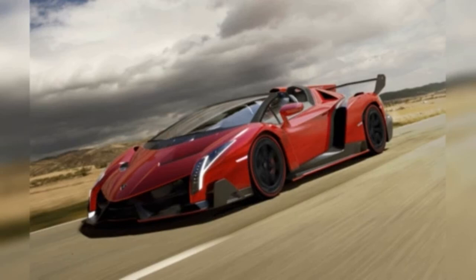Lamborghini Veneno Roadster, $4.5 million. The convertible version of Lamborghini's fierce-looking supercar is the most expensive and exclusive vehicle in Lambo's arsenal. Only nine Veneno Roadsters were produced, beginning in 2014.